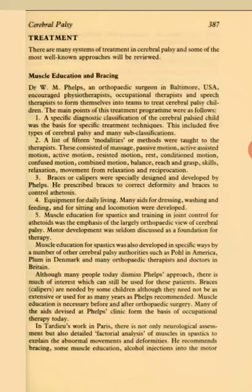Muscle Education and Bracing. Dr. W. M. Phelps, an orthopedic surgeon in Baltimore, USA, encouraged physiotherapists, occupational therapists and speech therapists to form themselves into teams to treat cerebral palsy children. The main points of this treatment program were as follows: a specific diagnostic classification of the cerebral palsy child was the basis for specific treatment techniques. This included 5 types of cerebral palsy and many sub-classifications.